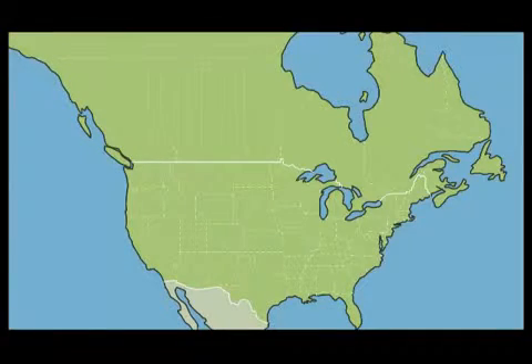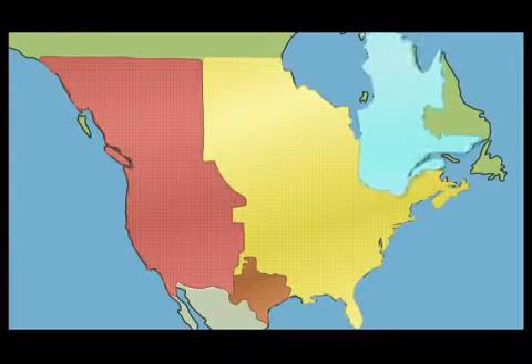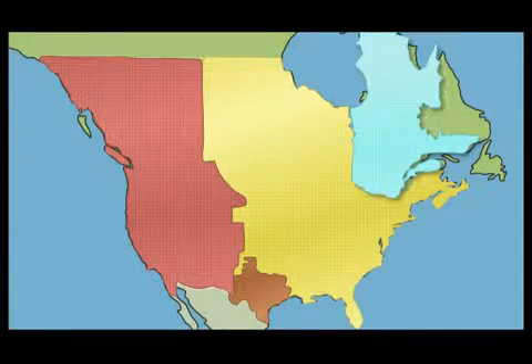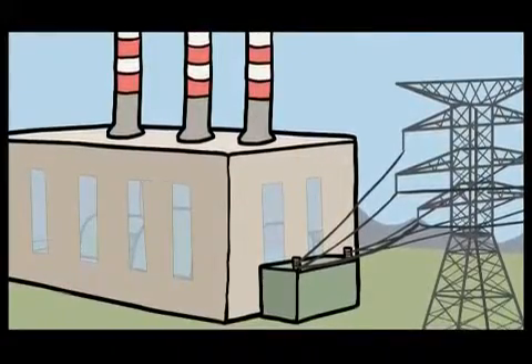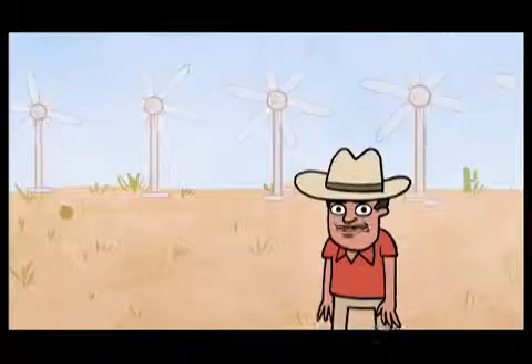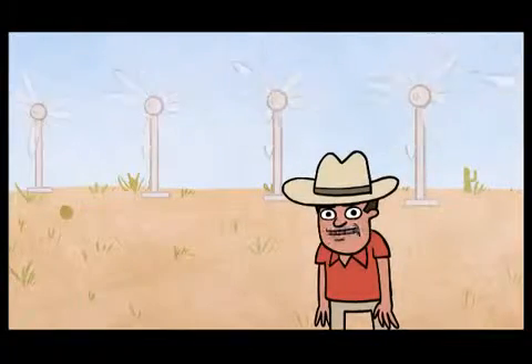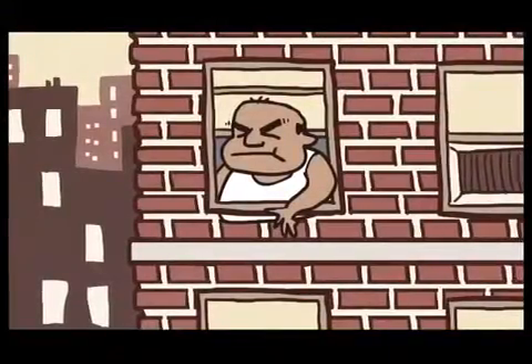The North American electricity grid is actually made of four large grid systems: the western grid, the eastern grid, the Texas grid, and a grid covering the Canadian province of Quebec. These independent regional networks of power plants and transmission lines carry electric energy at high voltage within their area to local utilities. There are very limited links between the four grids, which means electricity generated from a wind turbine in west Texas cannot reach an apartment building in New York City.